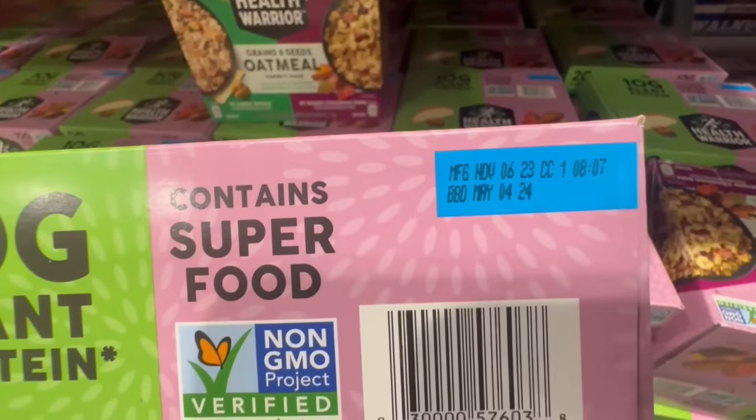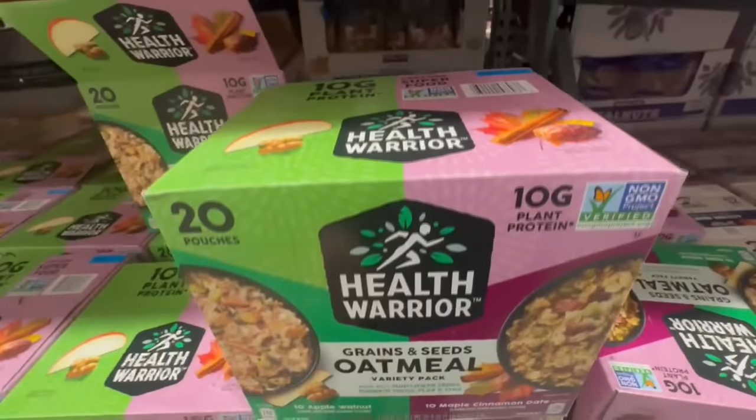I did check the expiration date on this one just in case — it says Best By May 4th of 2024.